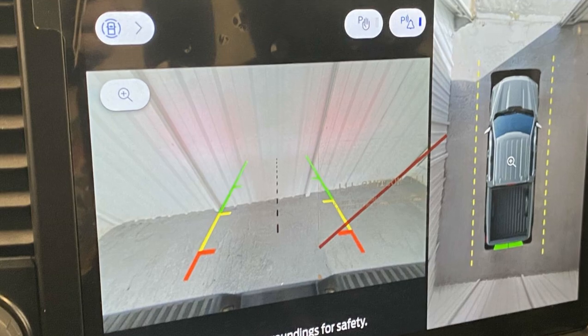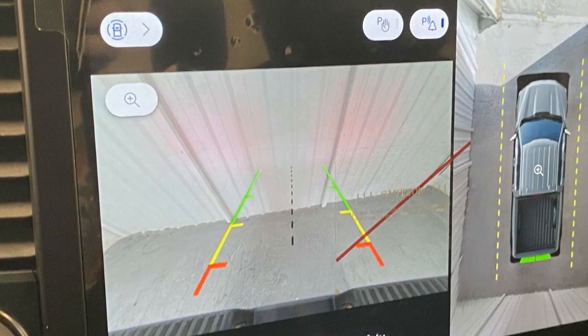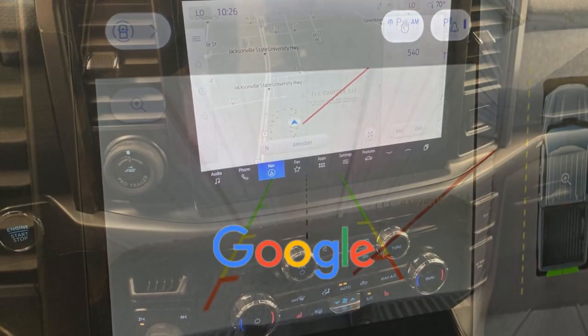Multi-Zone Air Conditioning, Four-Wheel Drive, Blind Spot Monitor. This is a top-rated dealer.